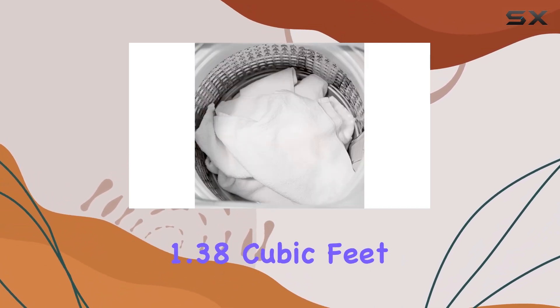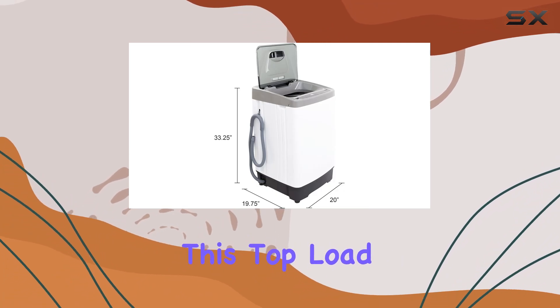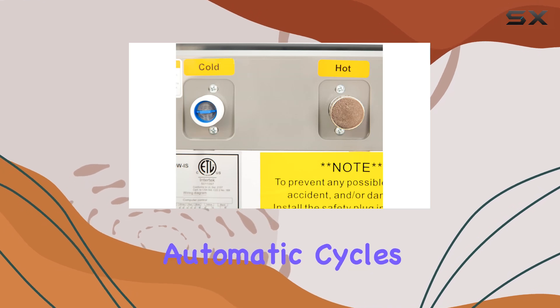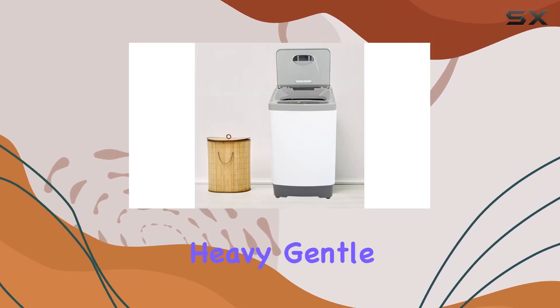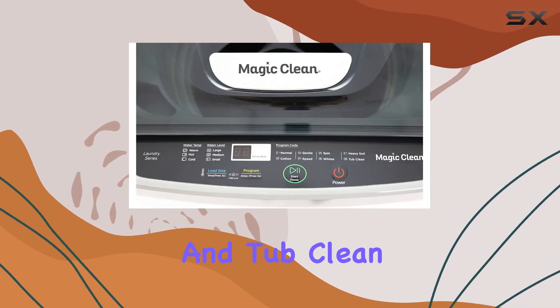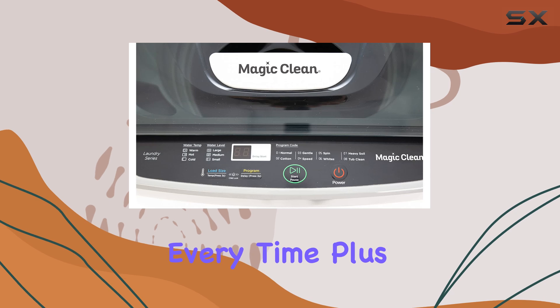With a capacity of 1.38 cubic feet, this top load washer may be small in size, but it's big on features. It offers 8 automatic cycles, including normal, heavy, gentle, speed wash, whites, spin, cotton, and tub clean, ensuring that your clothes are clean to perfection every time.